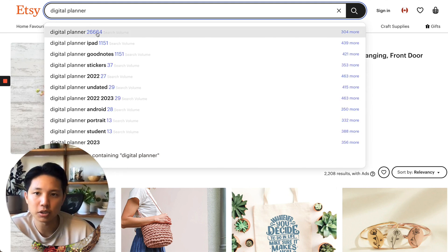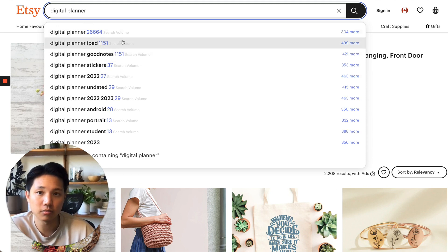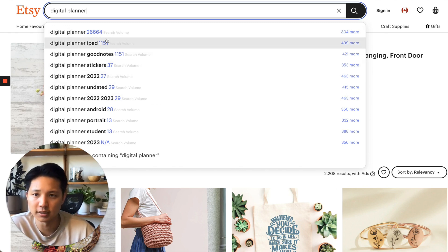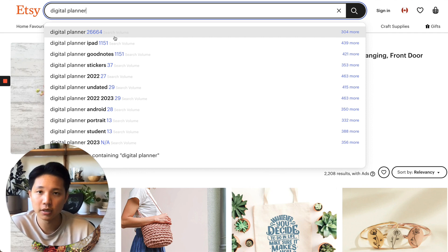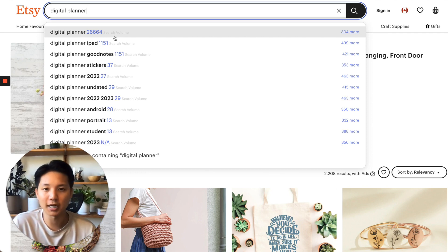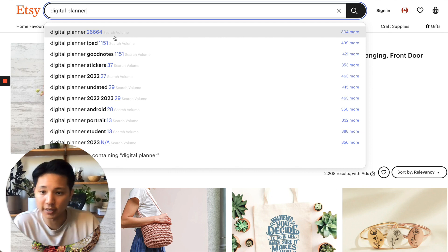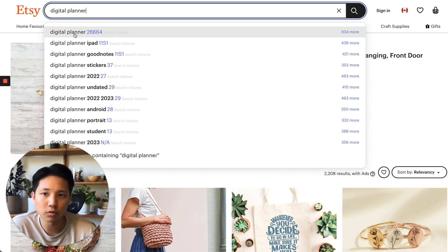Let's do 'digital planner' first because that's a popular one. You can see right here this blue text showing the search volume — that's the Sales Samurai Chrome extension tool. It automatically gets inputted here so you can see the actual monthly search volume, which is great intel for how much demand there is. There's the demand area, and then there's the supply, which is labeled as competition. Those are the two we really want to look at in this researching phase. 'Digital planners' is still a very generic term.